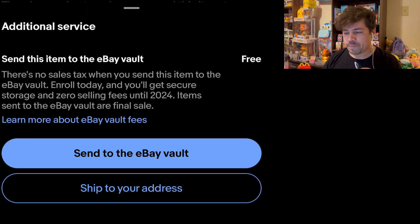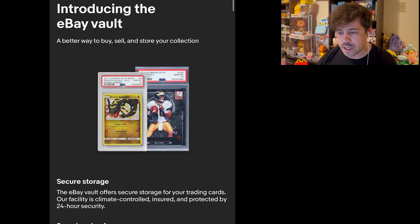I clicked the option to ship to my address, but it got me curious — what is the eBay Vault? I've heard a little bit about it before, but I wasn't super knowledgeable. So I found a link and clicked on it: 'Introducing the eBay Vault — secure storage for your trading cards. Our facility is climate controlled, insured, and protected by 24-hour surveillance.'